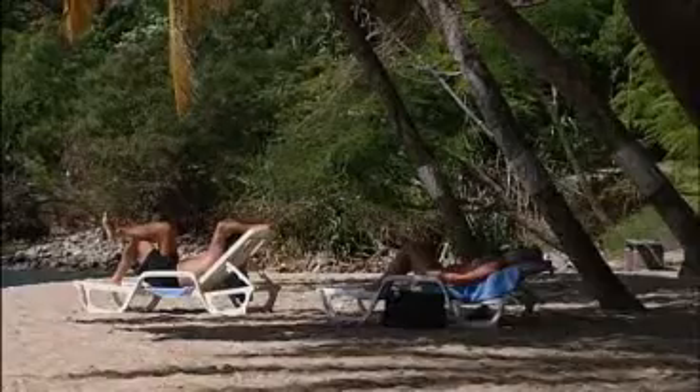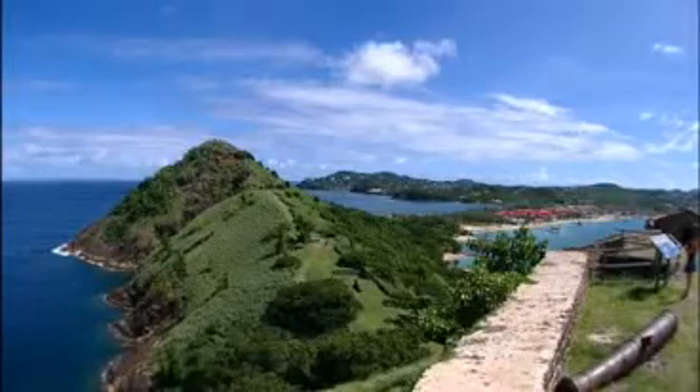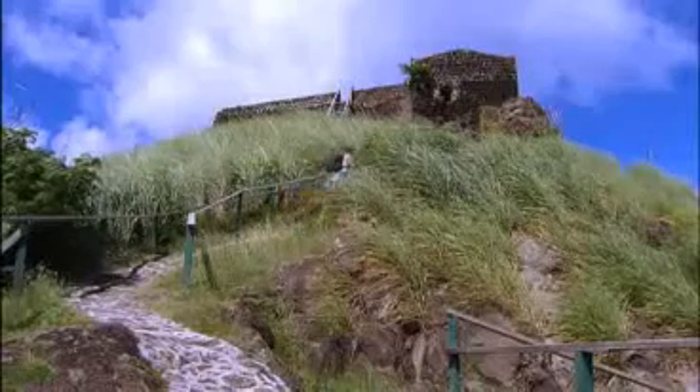The shuttle bus also takes you to fabulous Pigeon Island. And if you fancy the short hike to the top, you'll be rewarded by some stunning views.